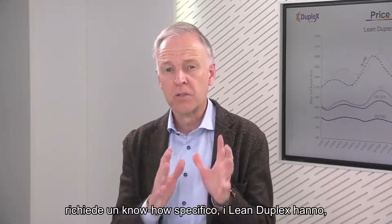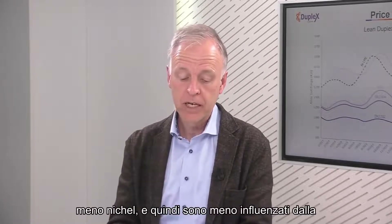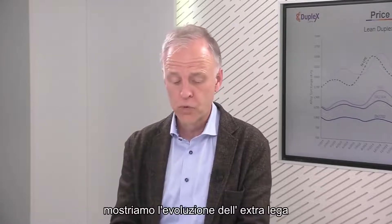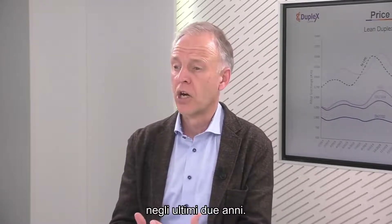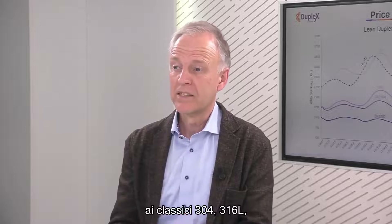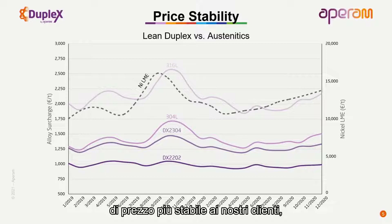Although the manufacturing process of these grades requires specific know-how, the lean duplexes have less nickel, so they are less affected by the fluctuation of raw material elements, specifically nickel. We have shown the evolution of the alloy surcharges of the last two years. Compared to classical 304 or 316L, lean duplexes and duplexes in general fluctuate less. This means lean duplexes offer a more stable pricing to our customers.